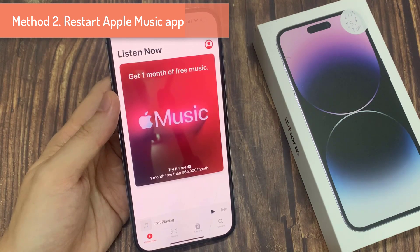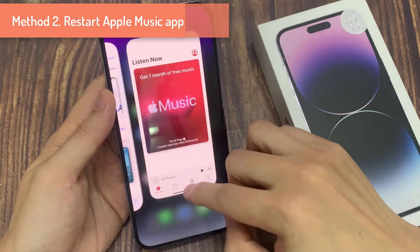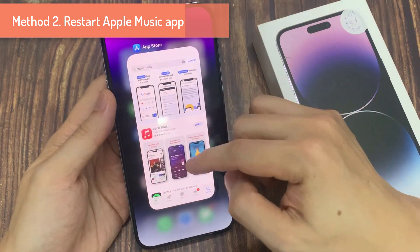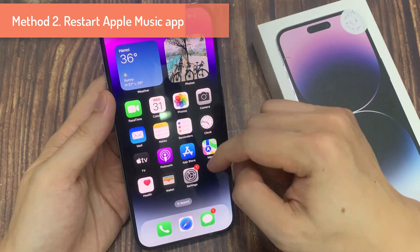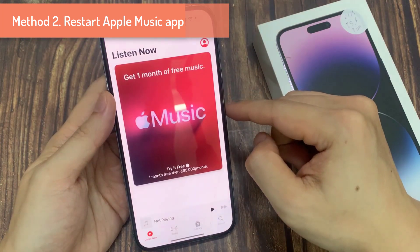Step 2 is to restart the Apple Music app. Sometimes apps glitch, so one of the first things to try is to restart your app. Just double press the home button, then swipe off the app to close it, then relaunch it and check if your music works.